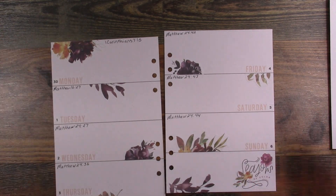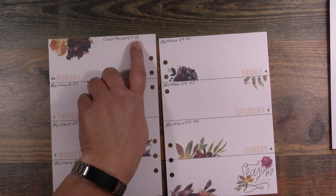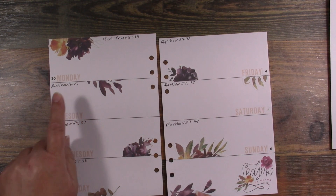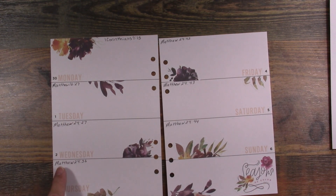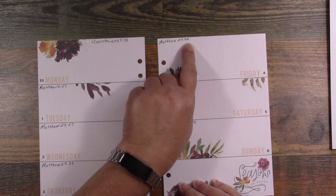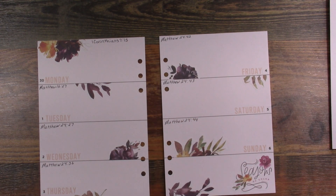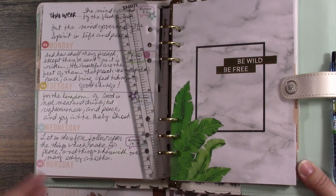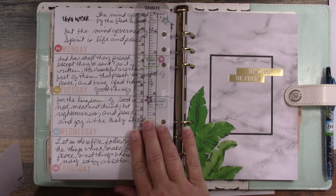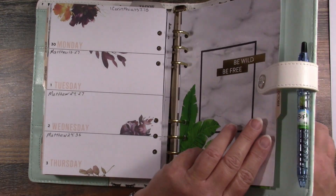Let's go over this again — it's the 30th, still September. First Corinthians 7:15, Matthew 16:27, Matthew 24:27, Matthew 24:36, Matthew 24:42, Matthew 24:43, and Matthew 24:44. My handwriting is not perfect and I'm not going for perfection — I don't mind that it's not perfect.